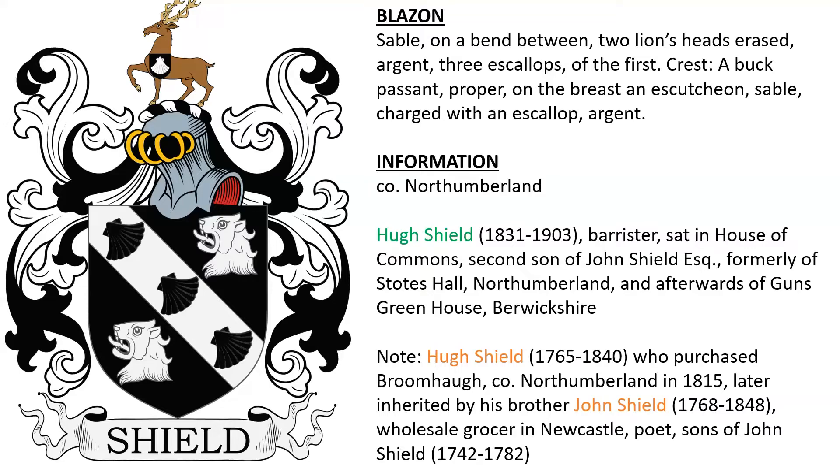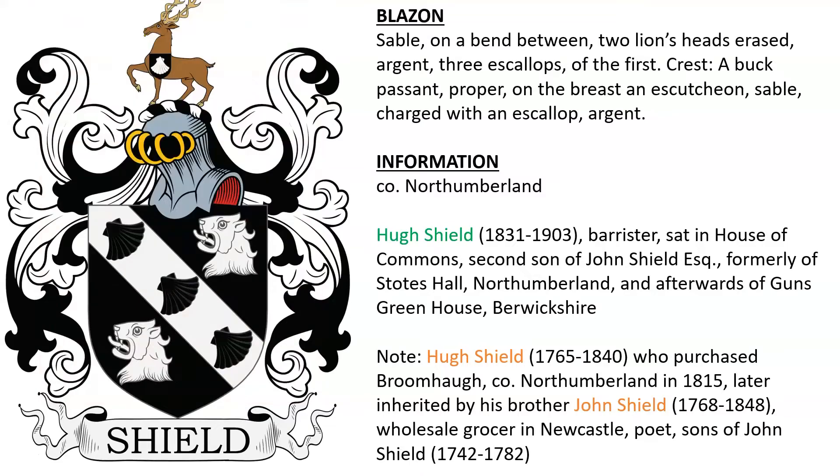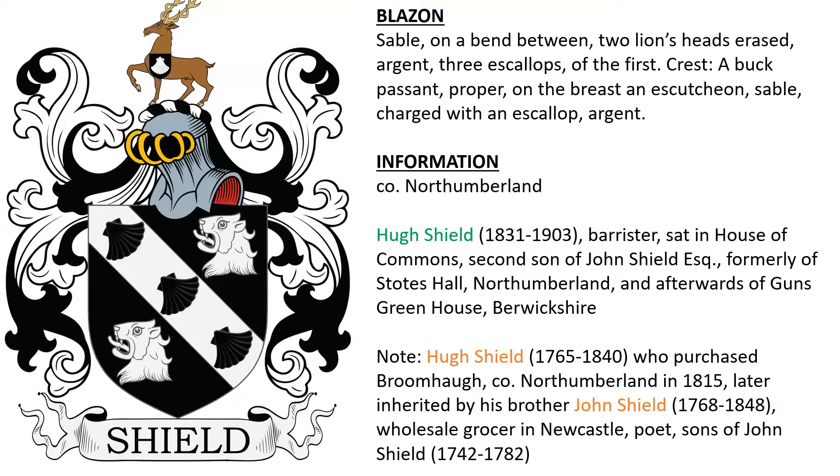Next we have one from County Northumberland, belonging to Hugh Shield, born 1831, who we see here. He was a barrister who sat in the House of Commons, the second son of John Shield Esquire, and Hugh lived at Stotes Hall in Northumberland, and afterwards at Gunn's Greenhouse in Berwickshire. There was a Hugh Shield who purchased Broomhaw in Northumberland in 1815, which was later inherited by his brother John Shield, a wholesale grocer in Newcastle, and also a poet. They were sons of John Shield who died in 1782.